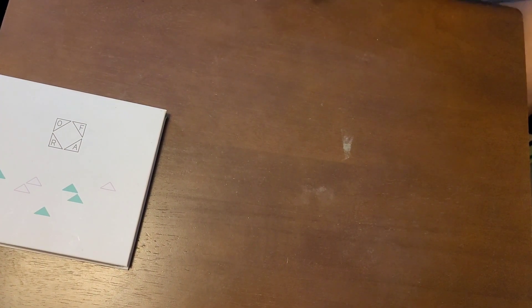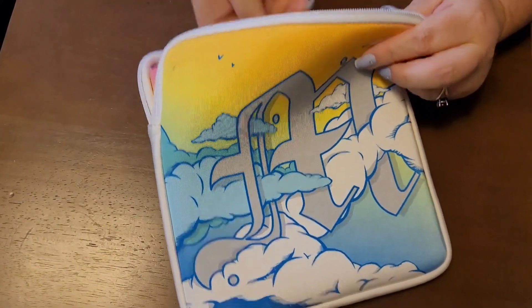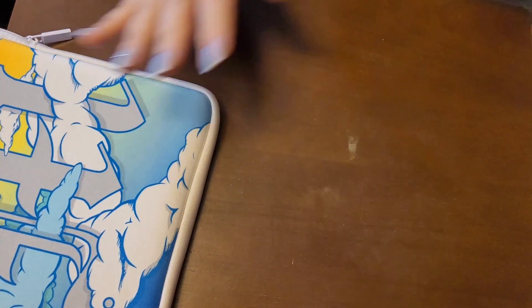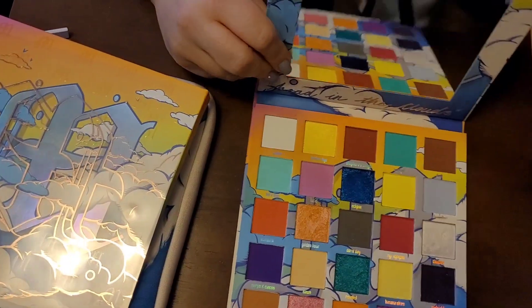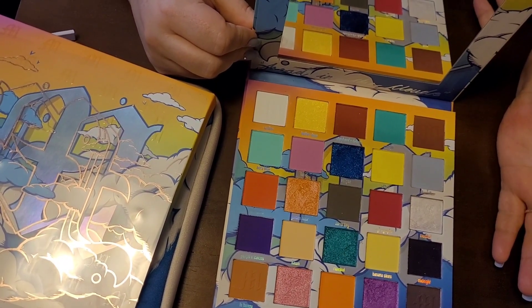I haven't been doing very well on my declutter this round — I'm not very brutal. Okay, this is the Up in the Air palette by M. Mitchell. It is very well packaged — it comes in a foam case and I still have the original box, because that's what I do. The cover has a design which is nice. This is a really pretty palette — I need to use it more often. I think I've only used it like two or three times.